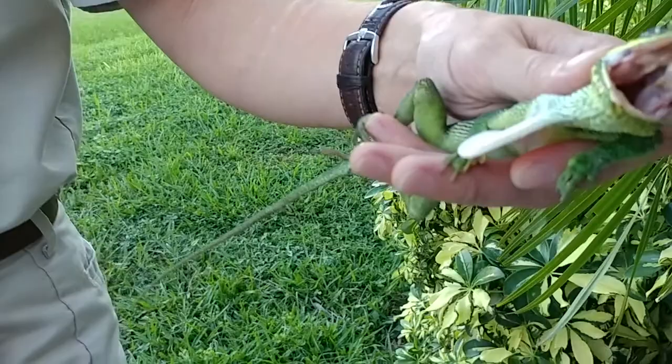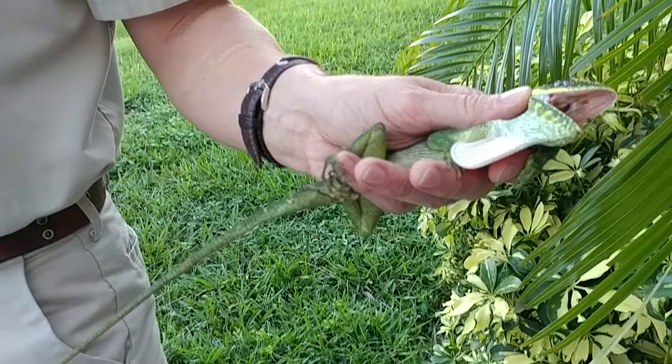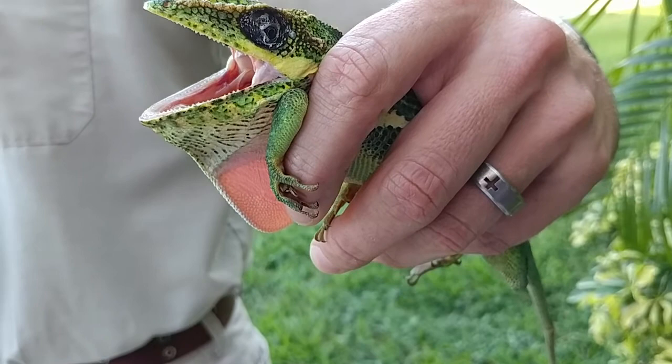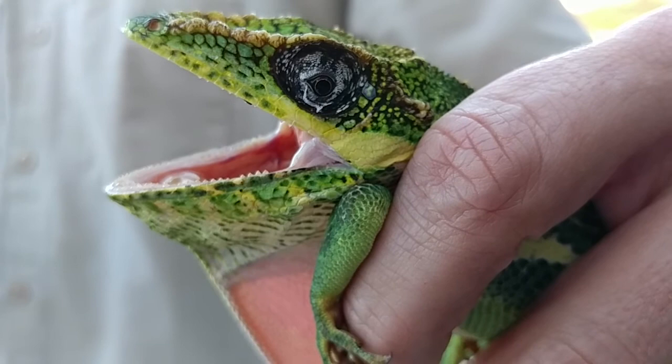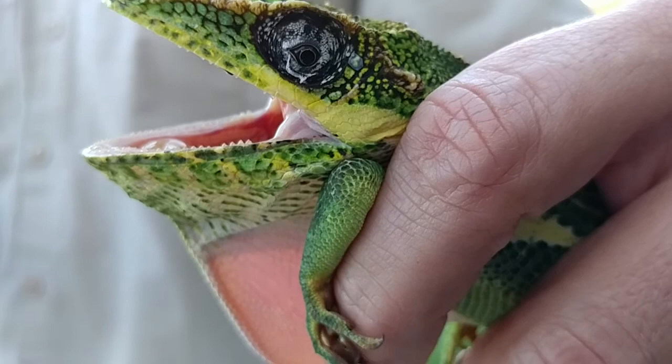They're actually native to Cuba, so they're invasive here in South Florida. It says they are very territorial and will initially turn to face almost any perceived threat. During its challenge display, the lizard will sit high on all fours, gaping menacingly, turning green, and bobbing its head.